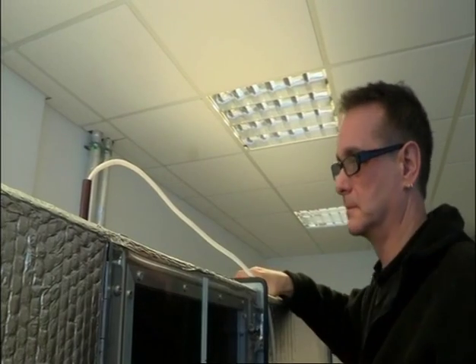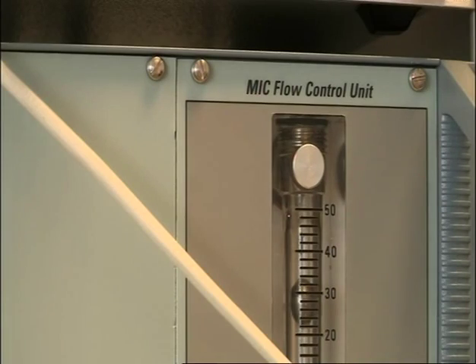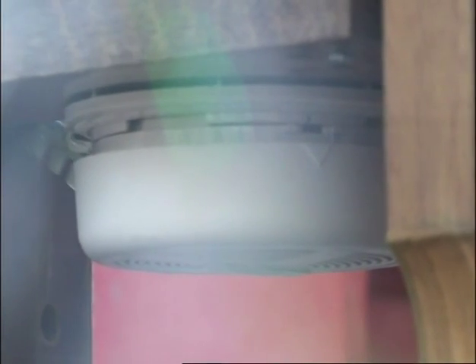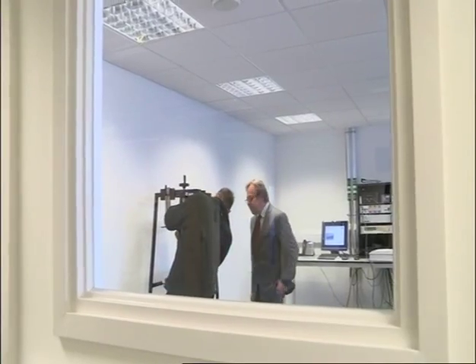For a smoke alarm to meet current safety standards it has to pass more than 40 tests. It's critical that these products do actually perform the function that they're designed for. The last thing you want is to have a smoke alarm fitted in your house which doesn't go off in the event of a fire. Today we're going to be demonstrating some of those tests using a mid-range smoke alarm currently on the market for about £20.